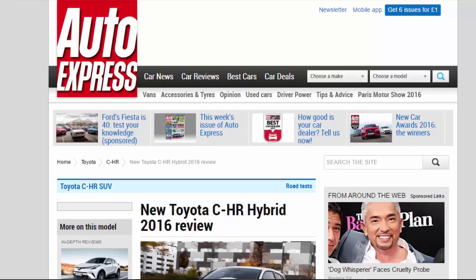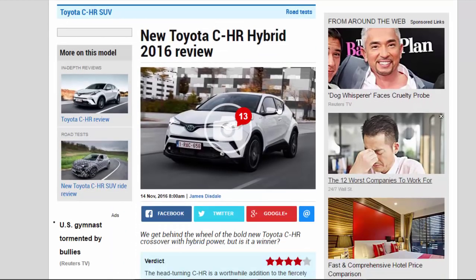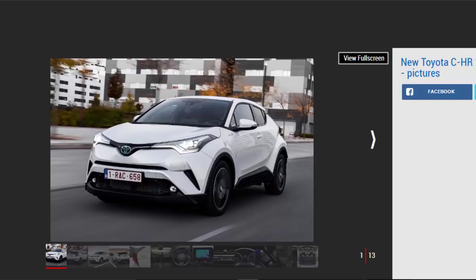New Toyota C-HR Hybrid 2016 Review. We get behind the wheel of the bold new Toyota C-HR crossover with hybrid power, but is it a winner?